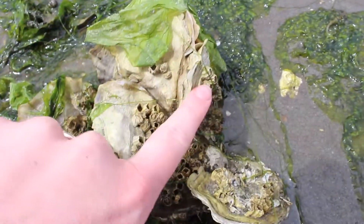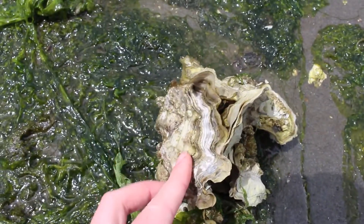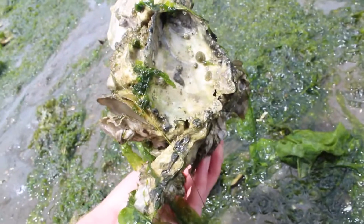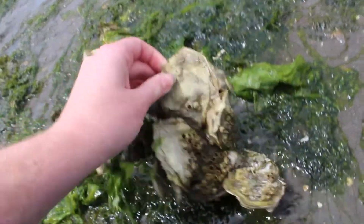The more an oyster eats, the more energy it has to build and strengthen its shell using calcium carbonate. It can take up to three years for an oyster to reach four to six inches, and the Pacific oyster can grow to over 10 inches long and can live up to 40 years.